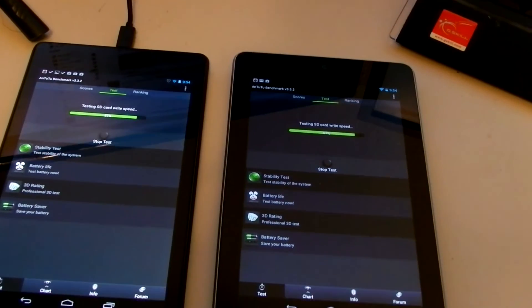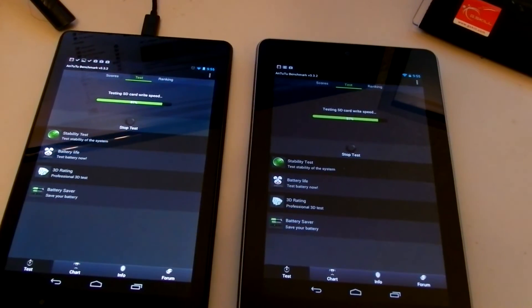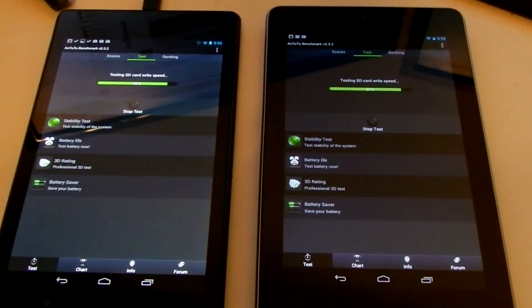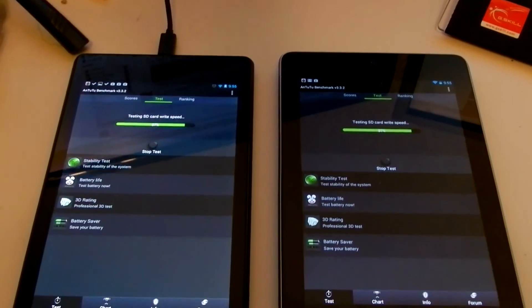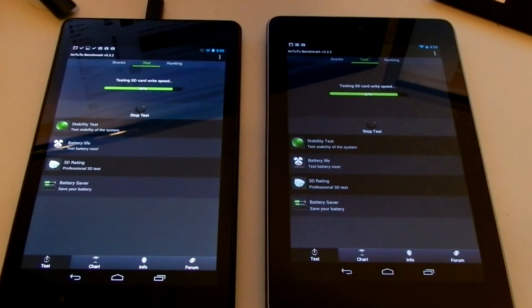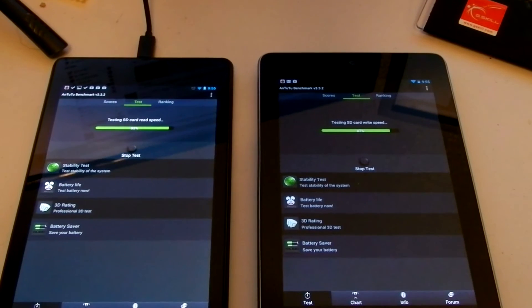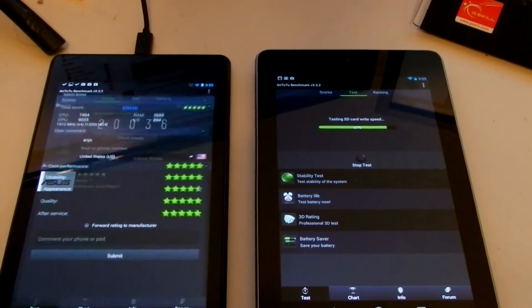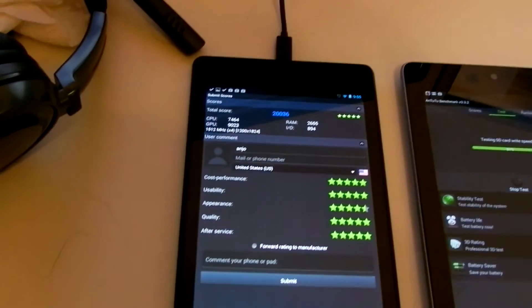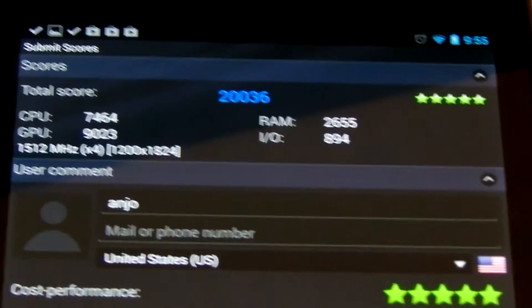Finishing the last tests. See — they are both the same version. That is our score for the second gen. Now we are going to wait for the first score of the first gen.